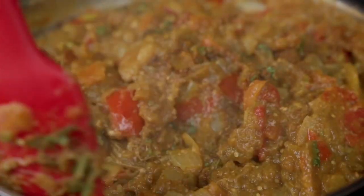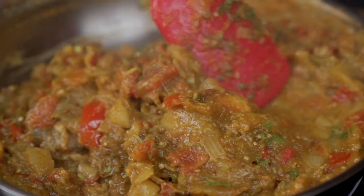Finish it off with some chopped cilantro and then serve it with your favorite naan, pita, rice, or even pasta.